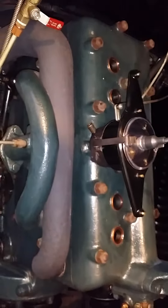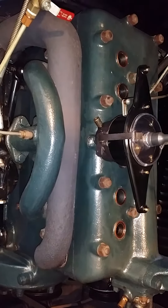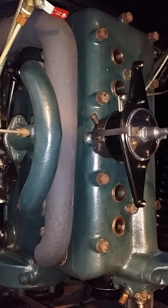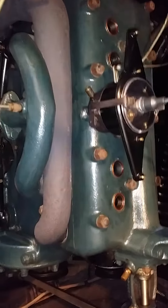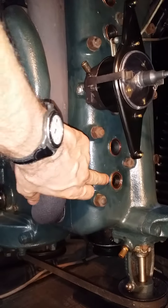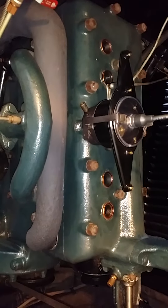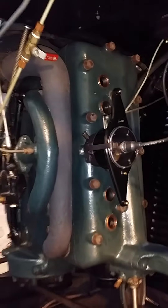I did a leak-down test, but I'm not sure if I'm doing it correctly. This one was fluctuating. I looked to see if there's something else going on. Anyway, this is going to be more involved than I anticipated.